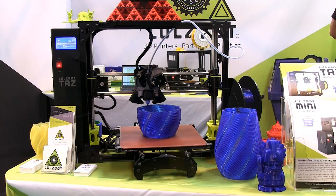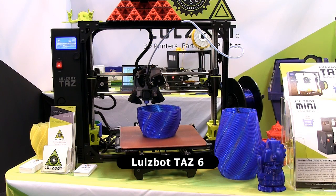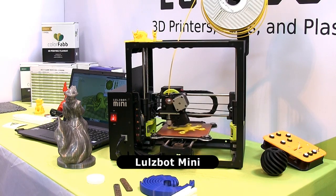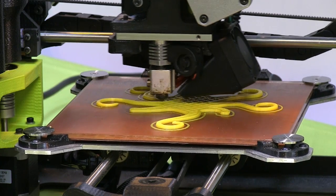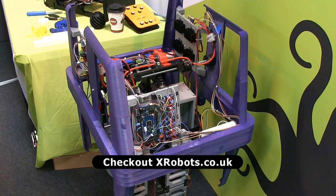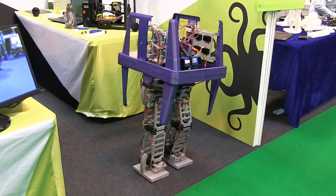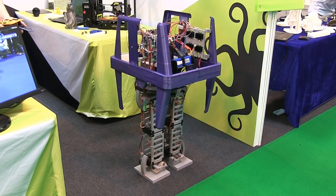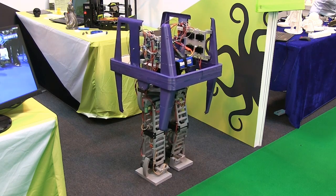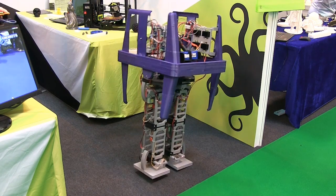Over on the Lulzbot stand, we find their highly regarded TAS-6, as well as its smaller sibling, the Lulzbot Mini. These Lulzbot printers are used by James Bruton of X-Robots, who creates the most extraordinary things, including this Star Wars power droid. I'm not charting my favourite prints of a TCT show this year, but if I were, I'm pretty sure that this would top the list.